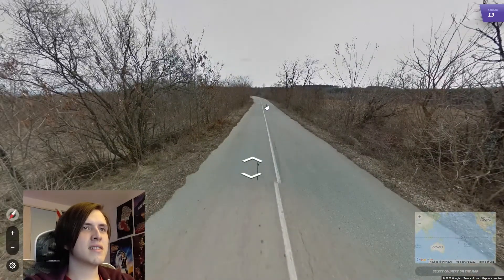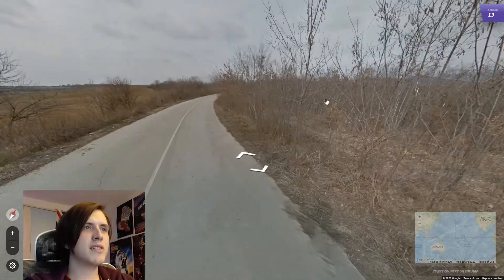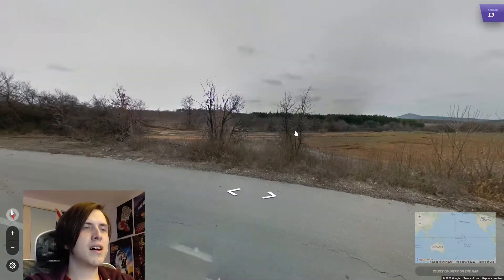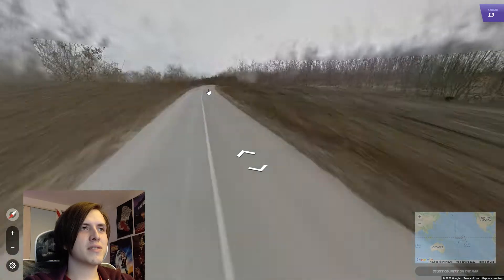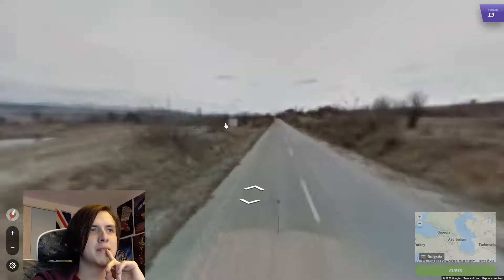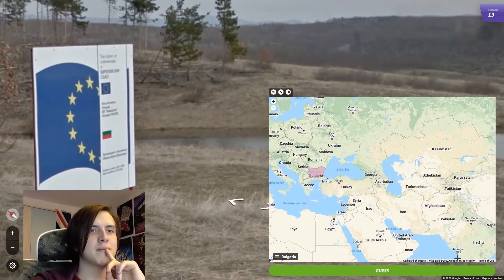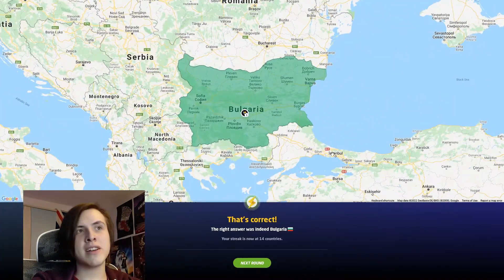This I would say is probably Bulgaria or Serbia. Just because it's very dry, you've got this kind of winter coverage. Not many countries have the Google car out there during the winter. Look, it's winter — snow. Here we go, sign. That's the Bulgarian flag in case you didn't know.